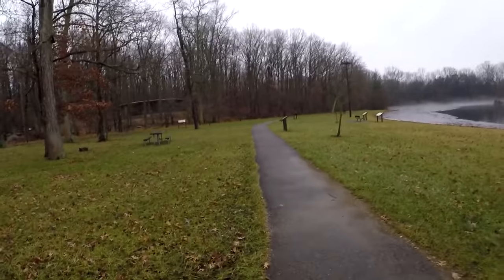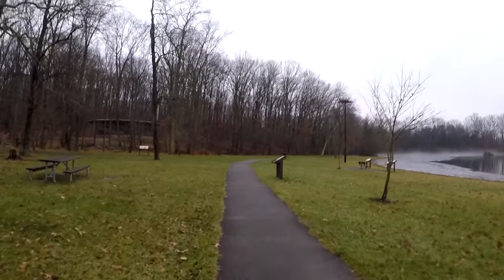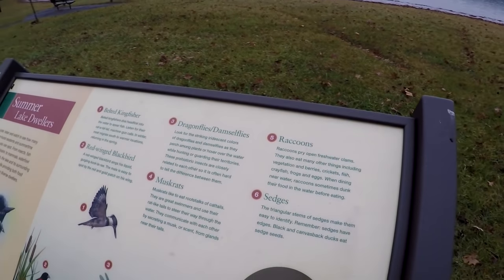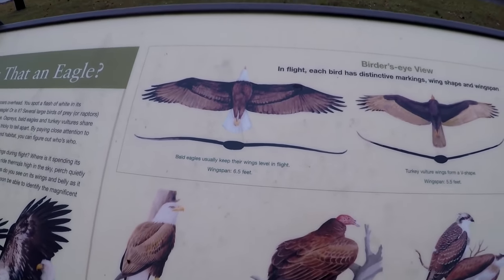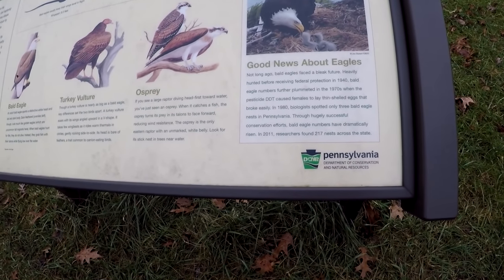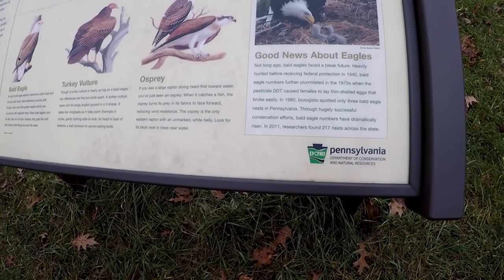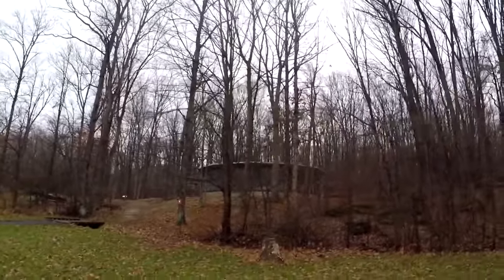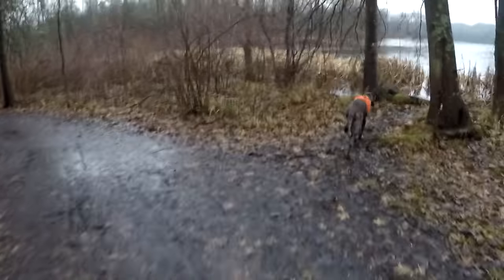During middle school we went on a kayak or canoe outing for boating license testing. I didn't know they were actually testing us — I thought we were just going on a test round, so I was crashing into everybody on purpose and I didn't get my license. Don't you hate it when people take selfies? Look at that — a bald eagle's wingspan is 6.5 feet. They received federal protection in 1940, and through successful conservation efforts, bald eagle numbers have dramatically risen. In 2011, researchers found 217 across the state.